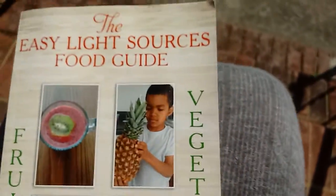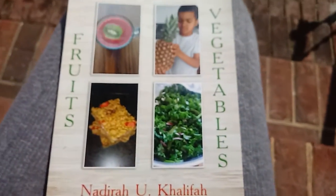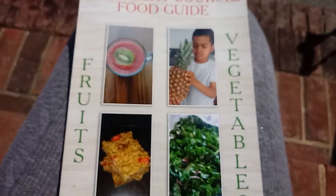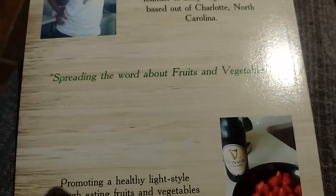Hey, good morning. It's Nadira here. Today's book, we're going to be discussing the Easy Light Sources Food Guide, written by yours truly, Nadira Khalifa. The Easy Light Sources Food Guide is all about spreading the word about fruits and vegetables.